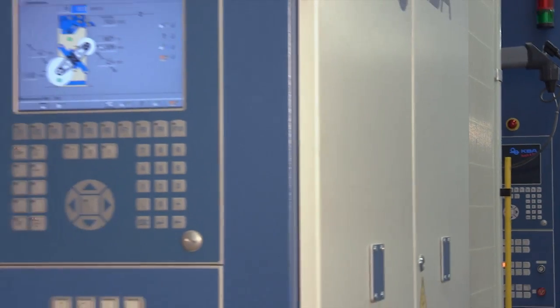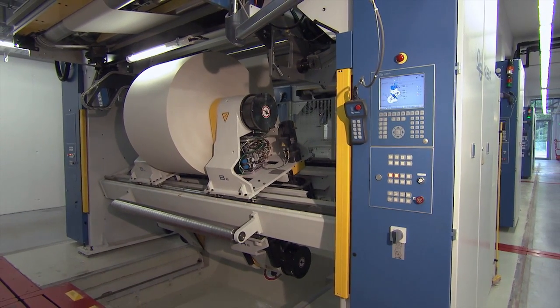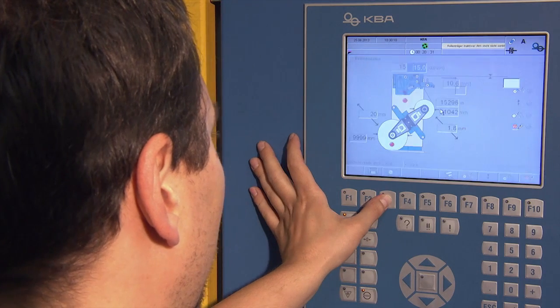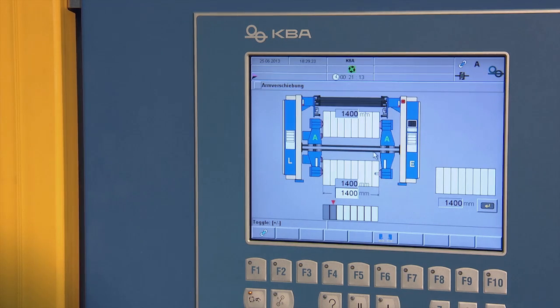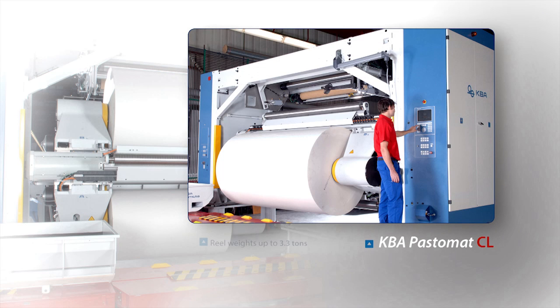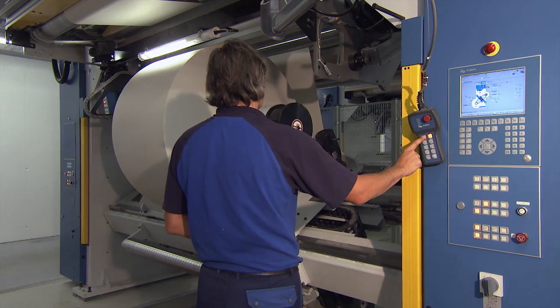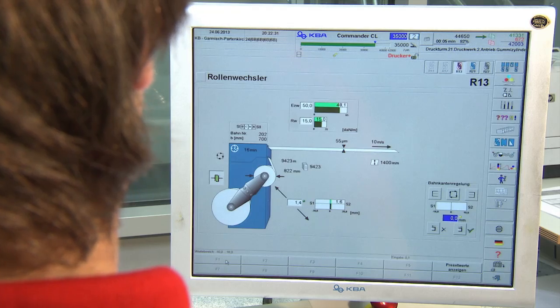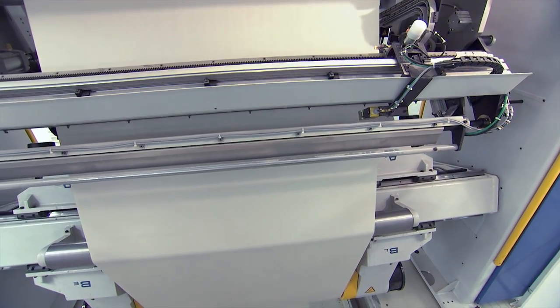The Commander CL can be configured with a choice of two cutting-edge reel stands depending on press output, web width, reel diameter and weight. The standard Pastomat C is engineered for a maximum reel weight of 2.2 tons. For heavier reel weights up to 3.3 tons, the optional heavy-duty Pastomat CL is available. The beltless KBA reel stands are engineered for web speeds of up to 13 meters per second and are fully embedded in the press control system. The arms are infinitely adjustable by motor. The reel stands are well known for their safety standards, low maintenance, easy operation and handling.